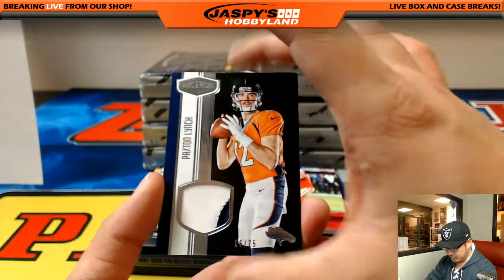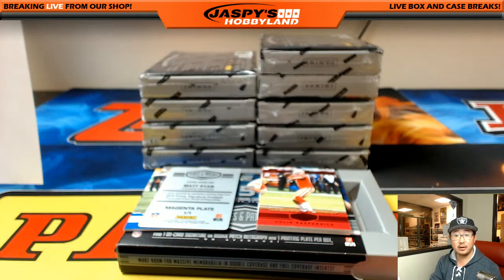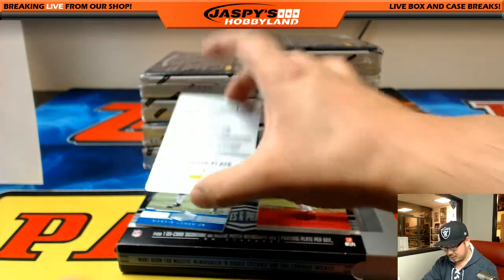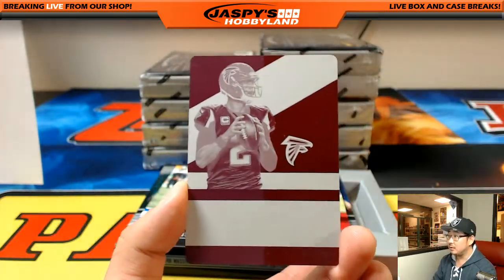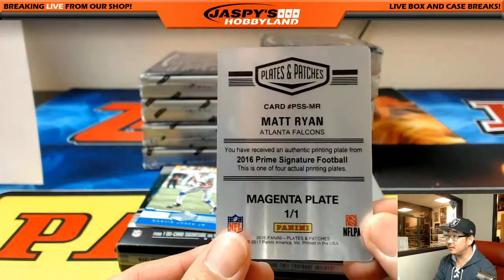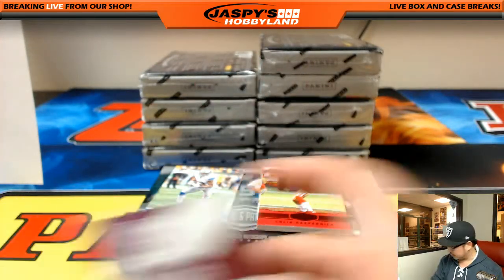Two-color patch, 975, Paxton Lynch — Denver Broncos, Edgar. Matt Ryan, Falcons, from Prime Signature Football. Nice magenta plate for the Falcons — for the Dirty Birds. Antonio with the Falcons.